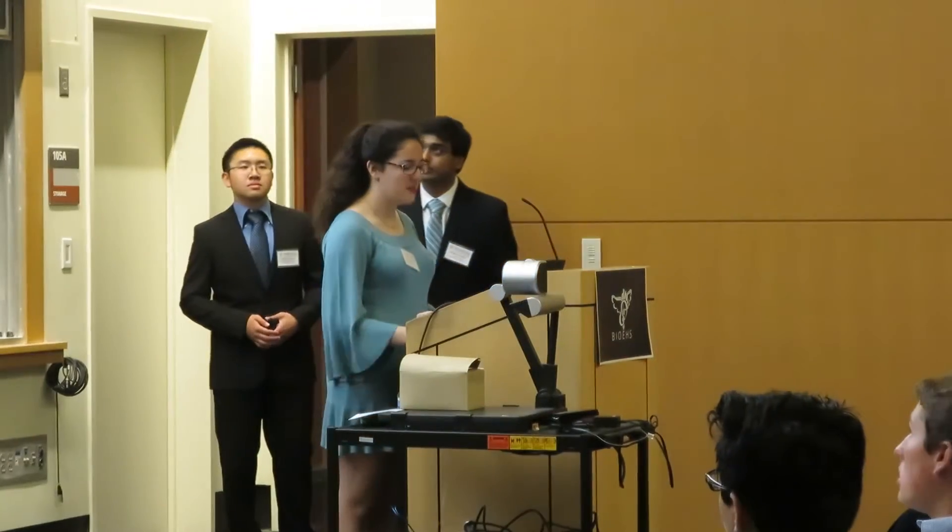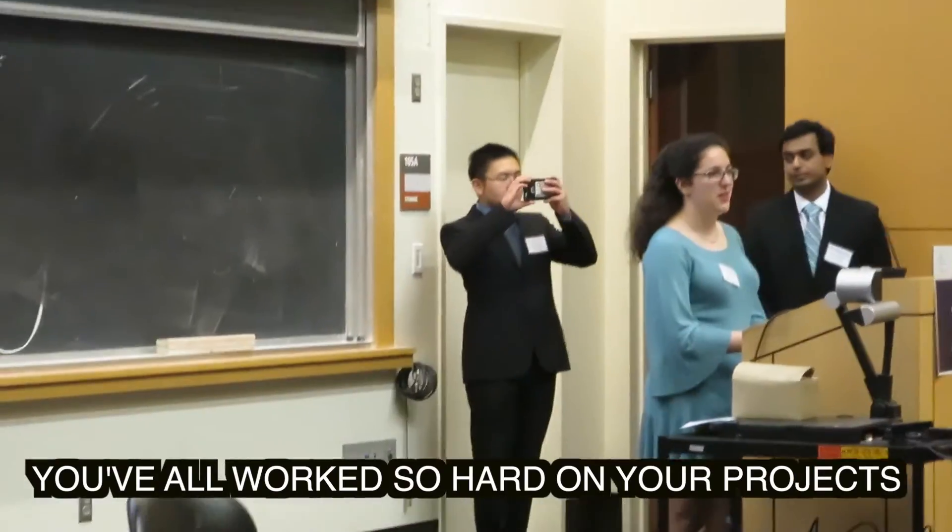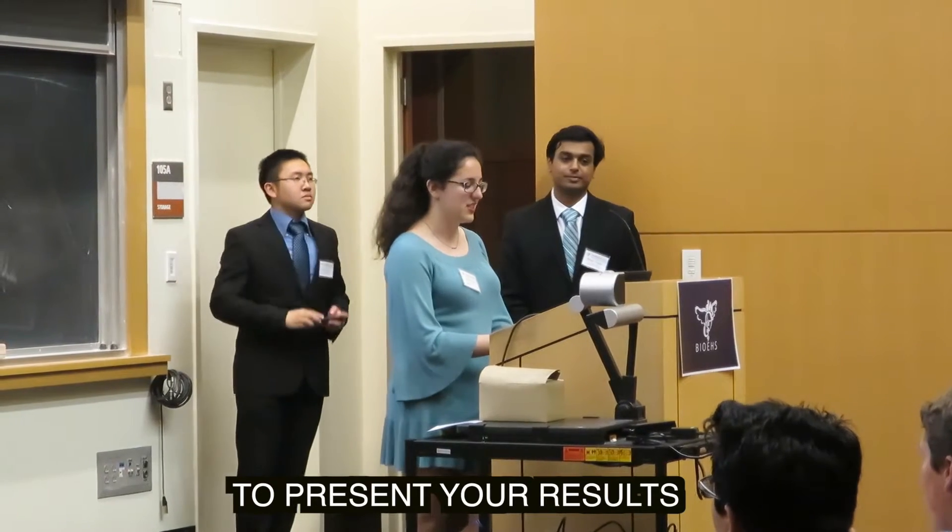Welcome everyone to the 3rd Annual Manager and Price Competition, hosted by the 5th Anniversary Honor Society here at UC Berkeley. You've all worked so hard on your projects for 6 weeks, and it's finally time to present your results.